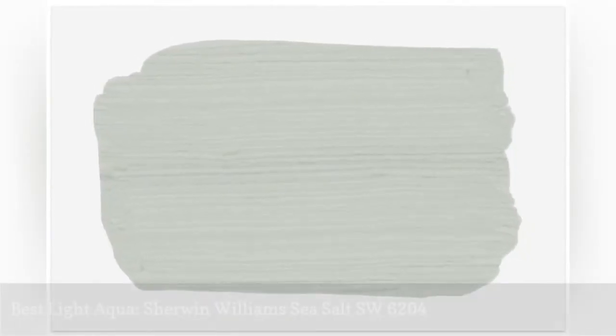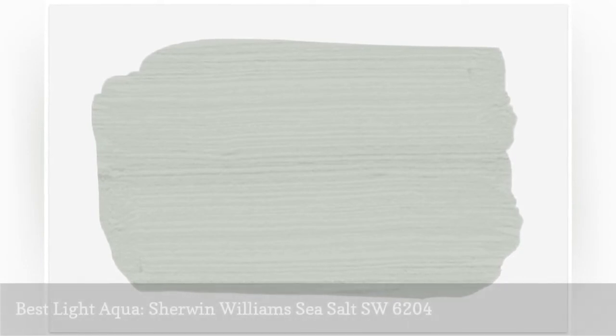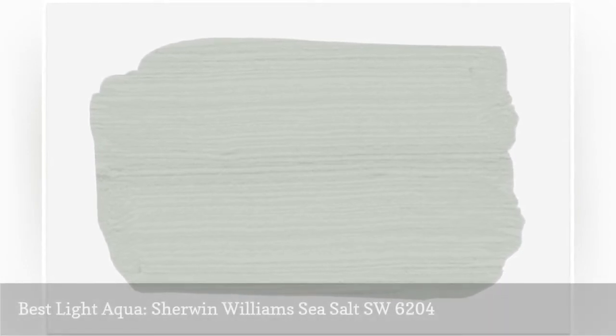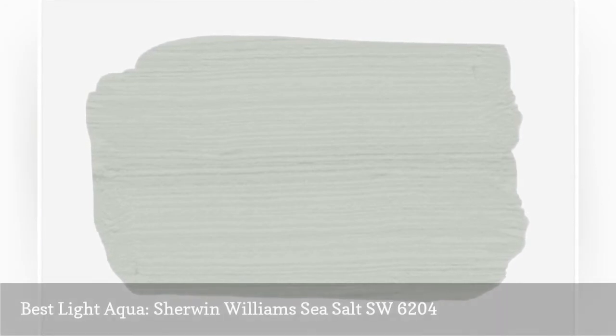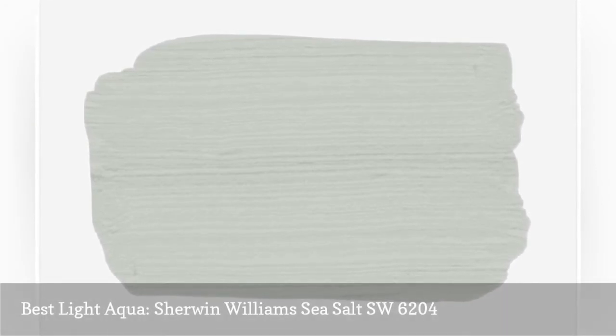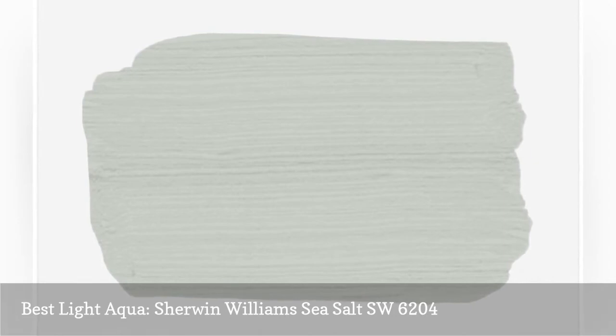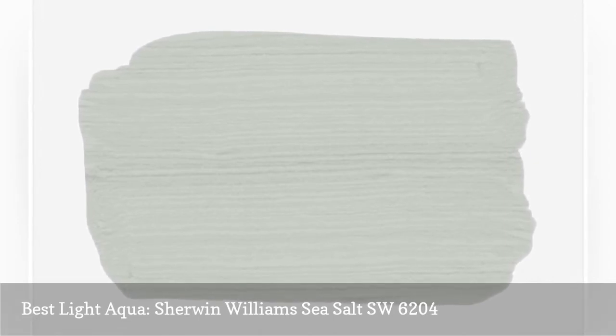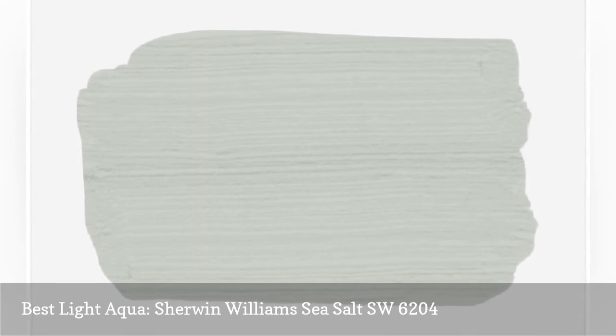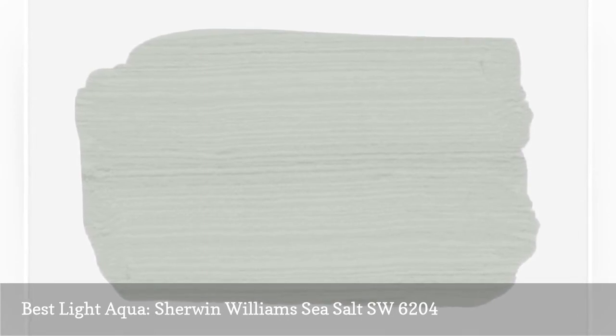At first glance, Sherwin-Williams Sea Salt is so subtle it may appear more gray or neutral than aqua. But with rich colored accents, the green undertones in this light aqua paint really shine through. Perfect for nearly any room, we particularly like it in bedrooms, living spaces, and kitchens. This is a great color for those seeking a little more color without overpowering their space.